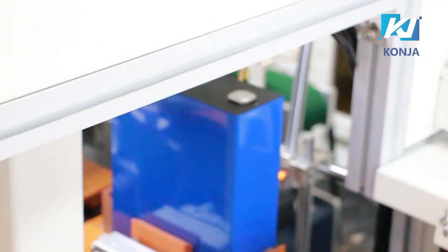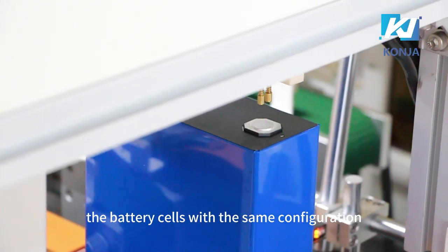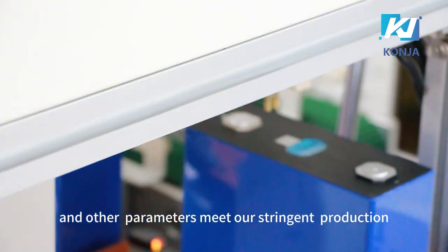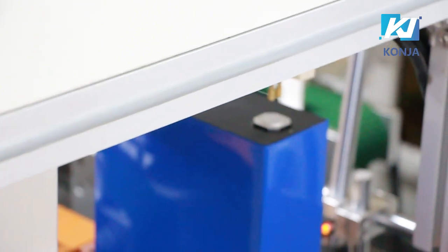The above process ensures that the battery cells with the same configuration are firmly connected, as well as the voltage and internal resistance, and other parameters meet our stringent production standards. Here is our module.